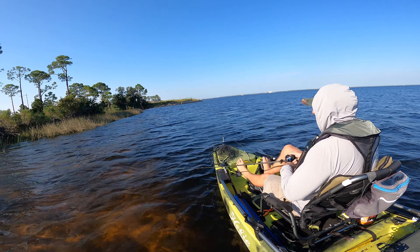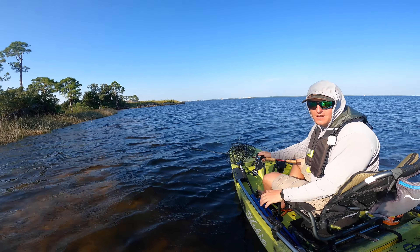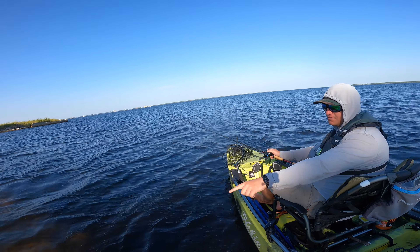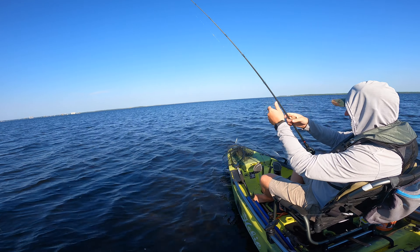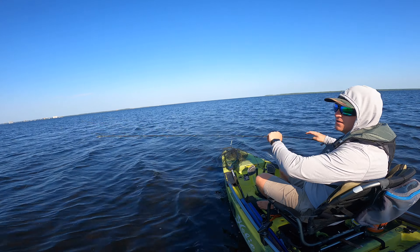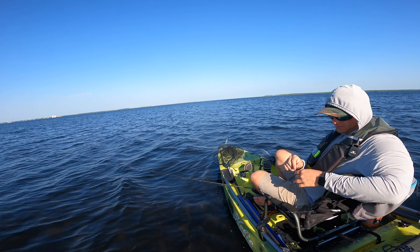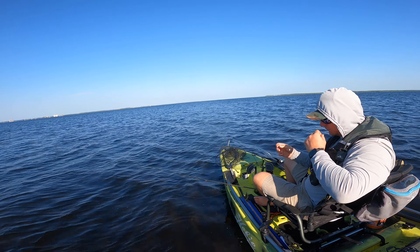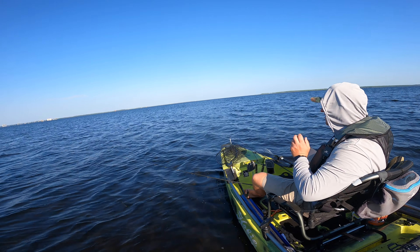I just spooked a big redfish to my right. I just got broke off — that one was way over slot. Oh my gosh, I can't believe he broke me off. I'm pretty sure it was over slot. I could see it right next to the kayak, you probably can't see it on the GoPro. Snapped it right off.